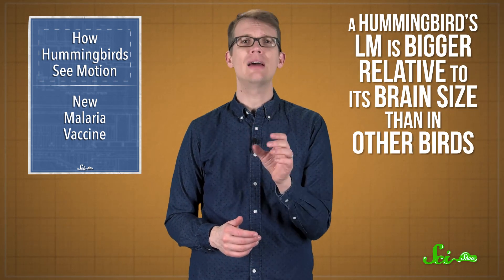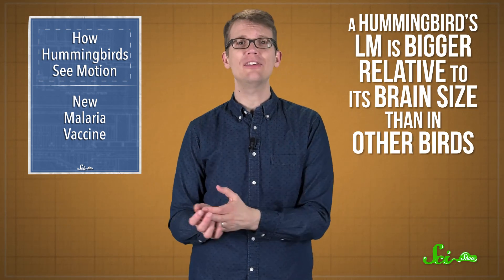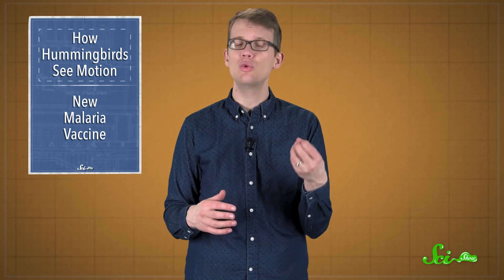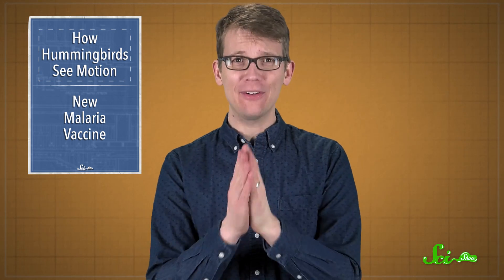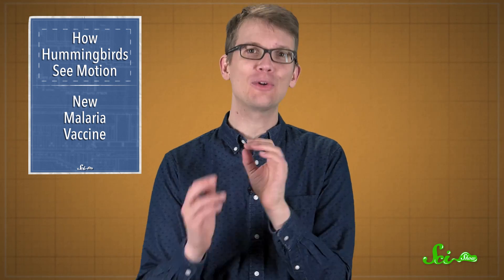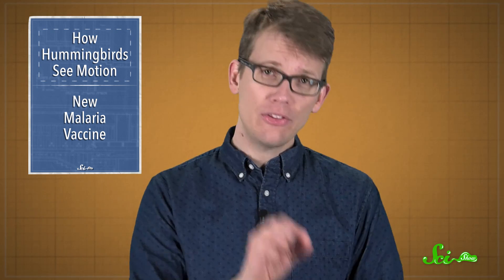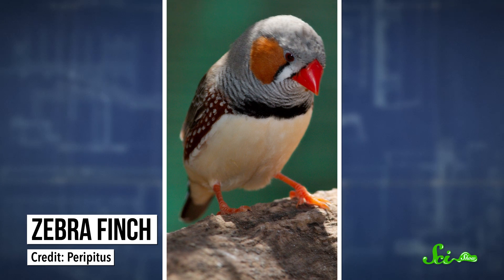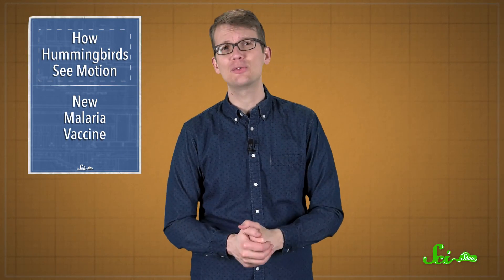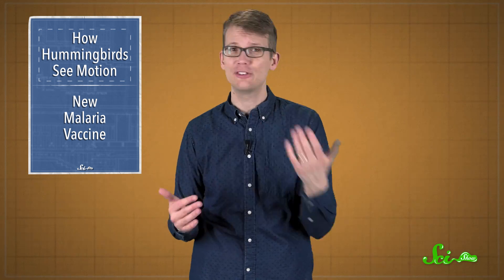Research has shown that a hummingbird's LM is bigger relative to its brain size than in other birds, and the scientists wondered if it processes visual information differently too. To find out, they put half a dozen hummingbirds under anesthesia, exposed the area of their brains where the LM is located, inserting tiny electrodes to record activity in their neurons. They did the same with 10 zebra finches, another small bird, to get a comparison.